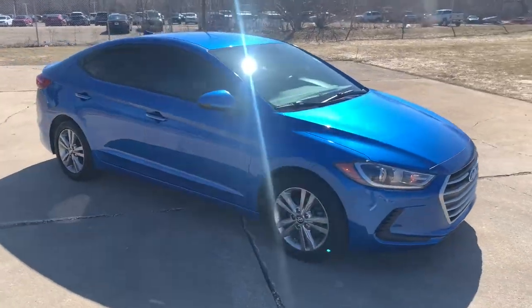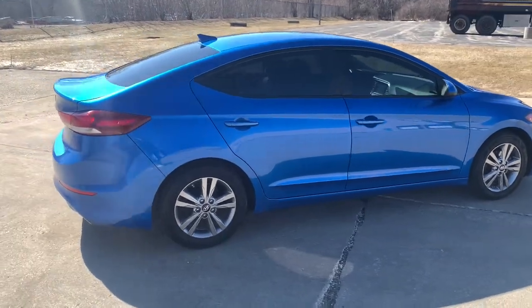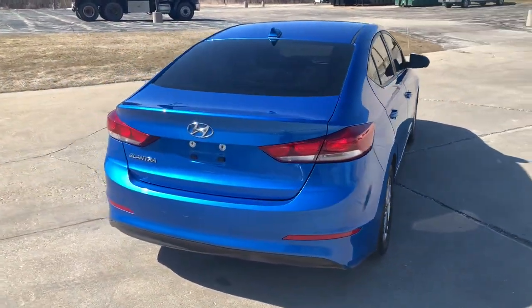You just found the 2017 Hyundai Elantra. With less than 100,000 miles on the odometer, this vehicle provides excellent value.